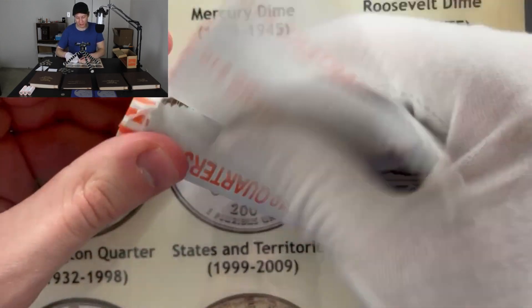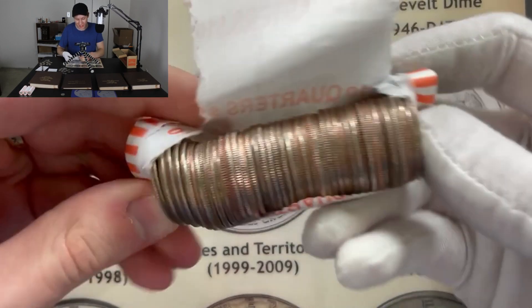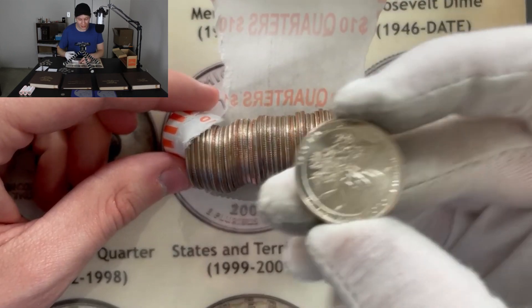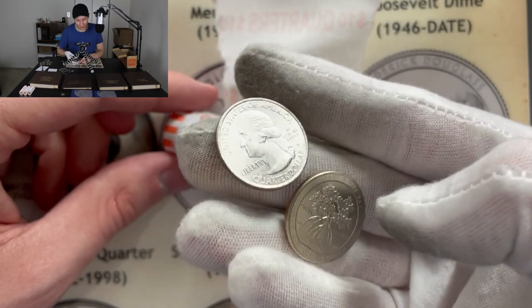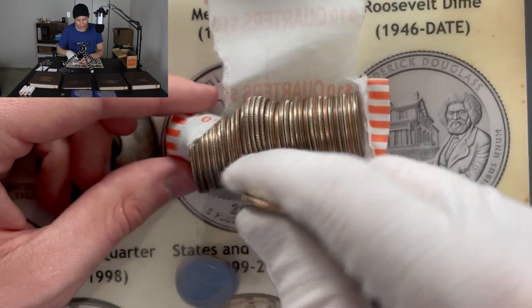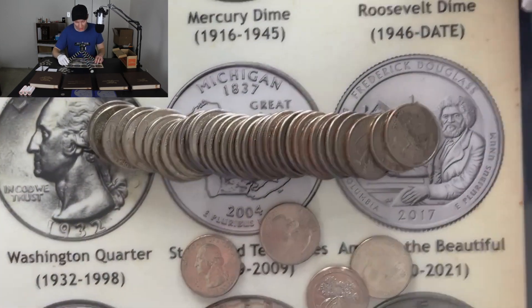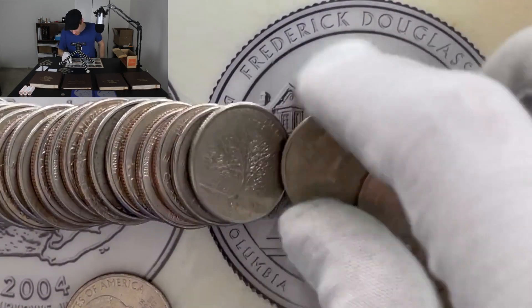Hopefully you guys are sticking around till the end — I appreciate you if you made it this far, you're the real ones. Let's take a look at roll seven. A few shiners showing up — let's see if we can pull a West Point quarter. There's a 2020 Salt River Bay with a Denver mint mark, and another Salt River Bay also Denver. There's a 2016 Harper's Ferry — I think we already have all of those. Another 2020 Philadelphia Salt River Bay — I don't see anything super interesting showing up.